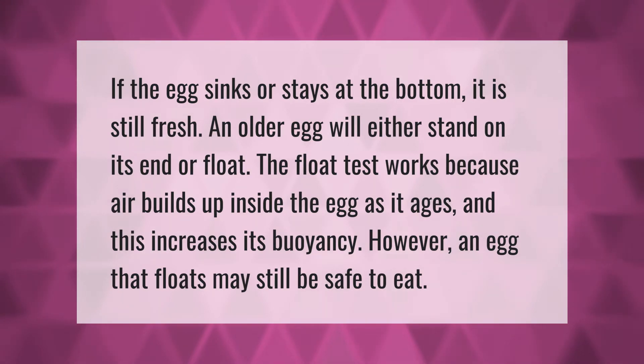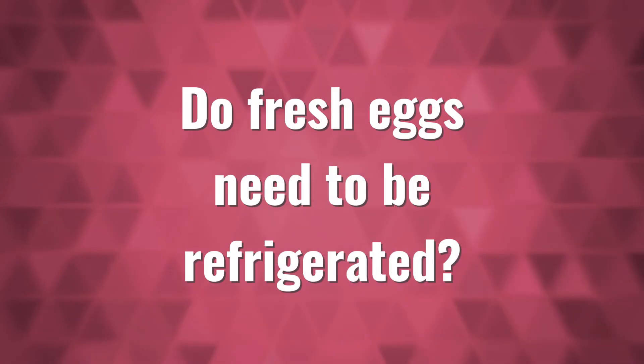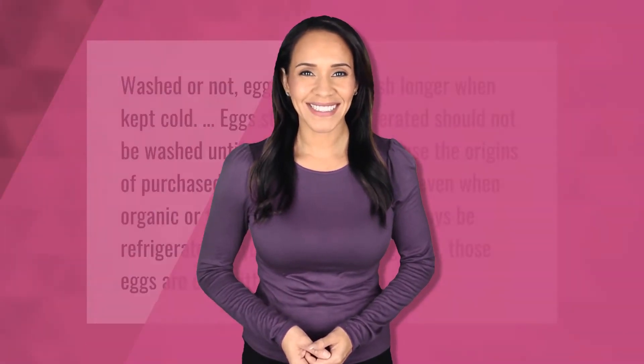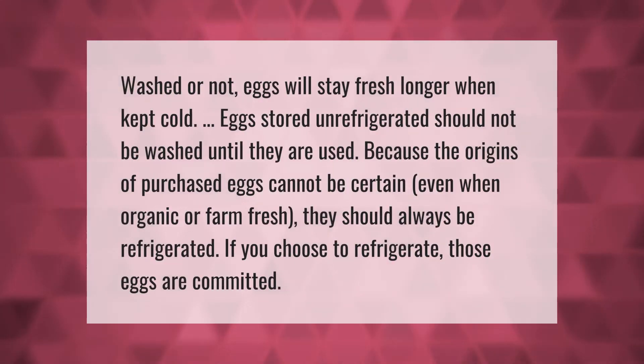However, an egg that floats may still be safe to eat. Washed or not, eggs will stay fresh longer when kept cold.